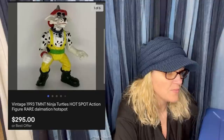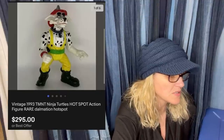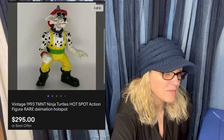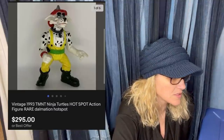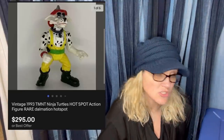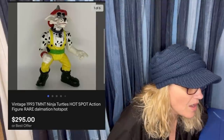Also found at Habitat for Humanity in a basket of loose, small toys — without a price. They sold it to me for $0.50. Had three offers and then sold at full price within an hour of listing. The hat had some damage, which I disclosed, of course. Vintage 1993 TMNT — Teenage Mutant Ninja Turtles — Hot Spot action figure. Rare Dalmatian Hot Spot. $295! Are you kidding me right now? That is amazing.